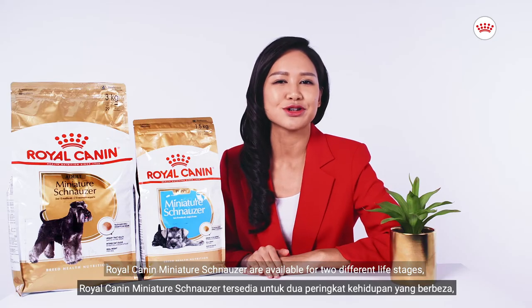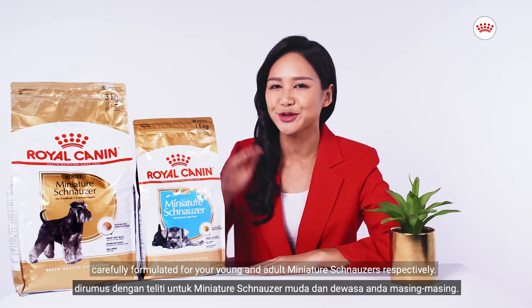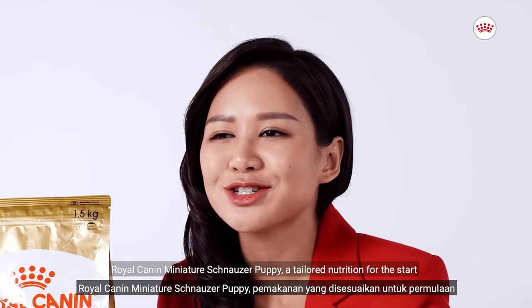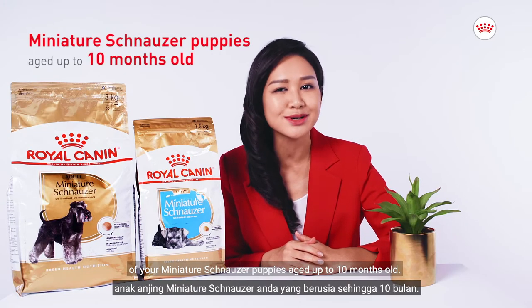Royal Canin Miniature Schnauzer is available for two different life stages, carefully formulated for your young and adult Miniature Schnauzers respectively. Royal Canin Miniature Schnauzer Puppy is a tailored nutrition for the start of your Miniature Schnauzer puppies, aged up to 10 months old.